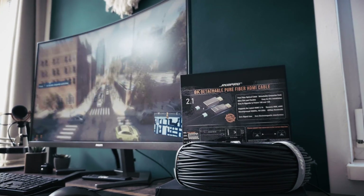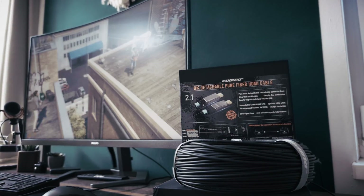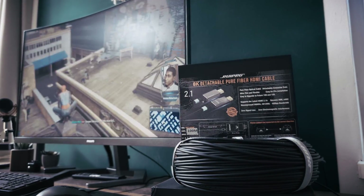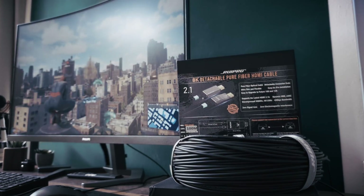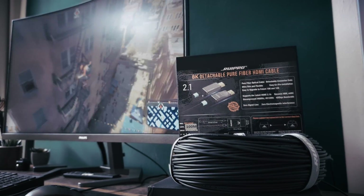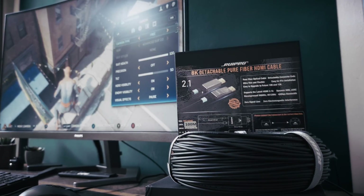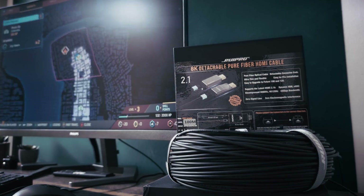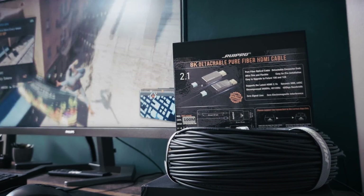So, who needs an extreme cable? Not everyone. But if you're a home theater enthusiast with a projector, a serious gamer connecting rooms, or a professional installer who needs to run a high-quality signal over a long distance, a fiber optic cable like this isn't a luxury — it's an essential tool. And from what I've seen, Rupro specializes in solving these difficult connection problems exceptionally well. Let me know your thoughts in the comments below. If you found this review helpful, a like would be appreciated, and consider subscribing for more. Thanks for watching.